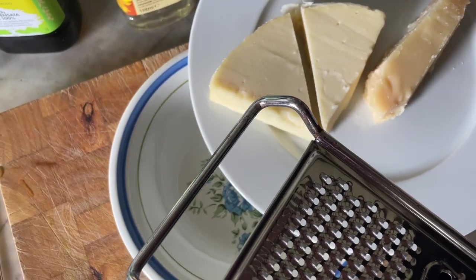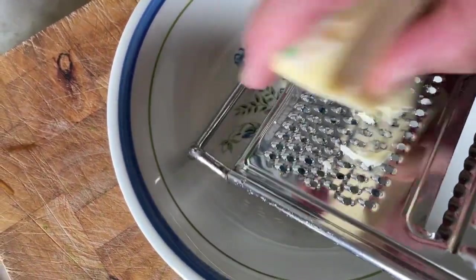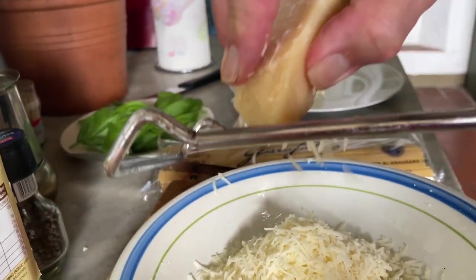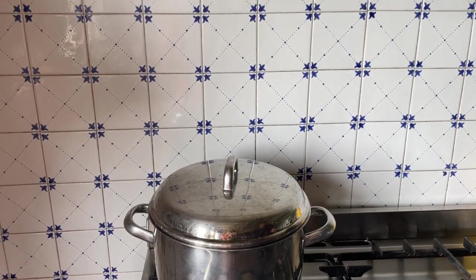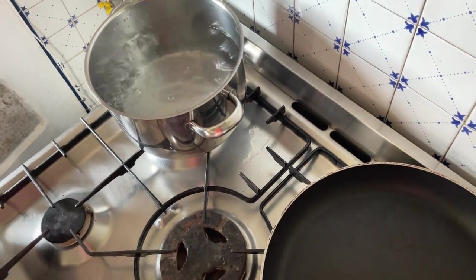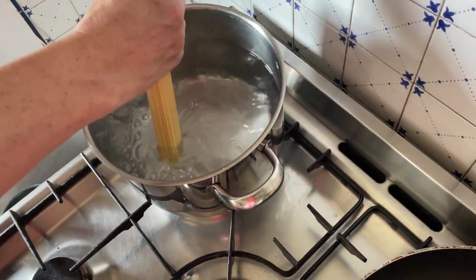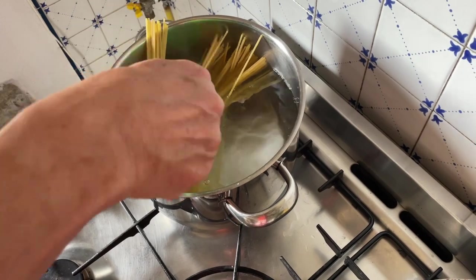Now we need to grate the cheese. Let's start with the provolone — we don't want it too fine. And now the parmigiano. The water is hot again; we want to bring it to a boil. I didn't fill the pan with lots of water because we want more starch — I normally use less water than you would for pasta. Two portions for me, and I want to undercook the pasta by at least one minute.